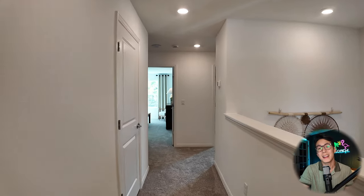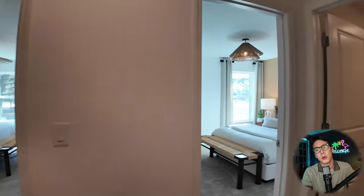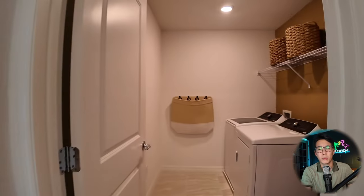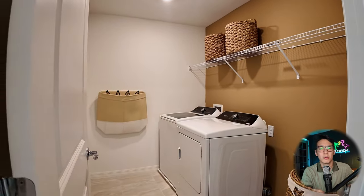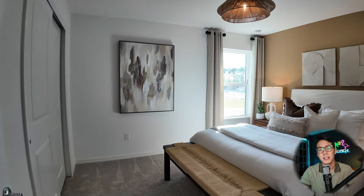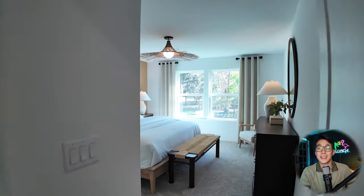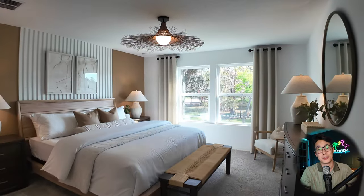There are only 91 lots available in the community and they've just started building homes, just opening up their two model homes here at Wingate Landing. They're starting to build a few spec homes, but no residents have moved in yet, so there's still plenty of time to get in, pick the lot you want, get the home you want, and get the price you want.